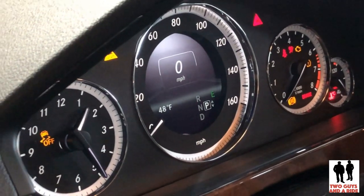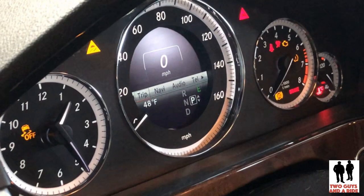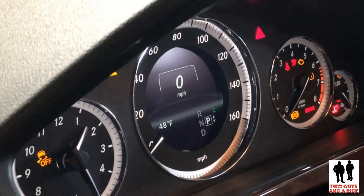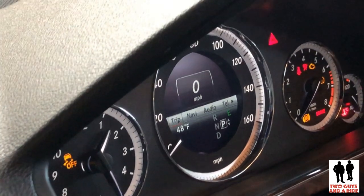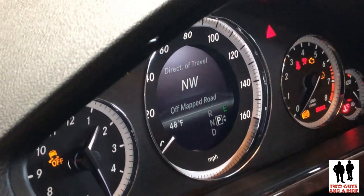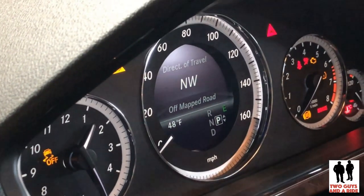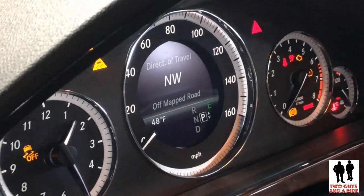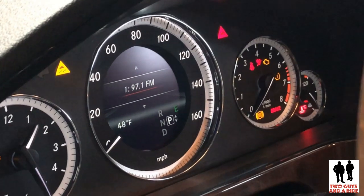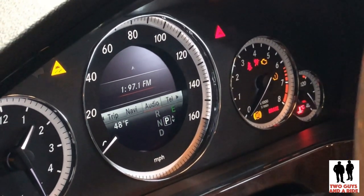Looking at the infotainment gauge in the middle, you control it with your arrows. You've got trip, which gives you your miles per hour and your gear selectors. You go to navigation and you can get your direction like a compass, or if you have something programmed with GPS, it'll actually give you your next turn. Over here you can get audio and control that from here — change stations and sources if you want.